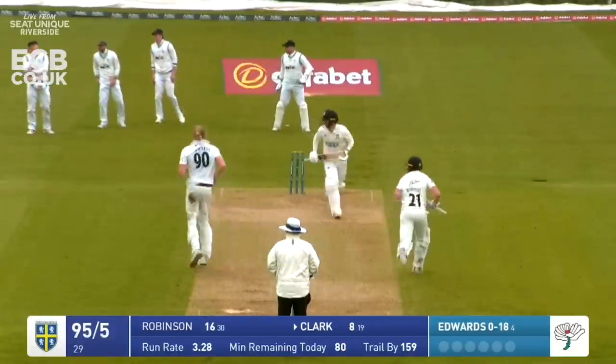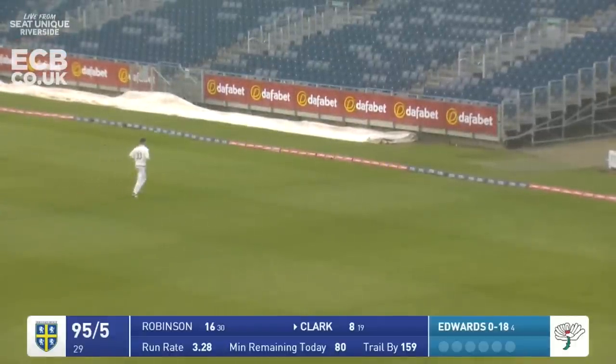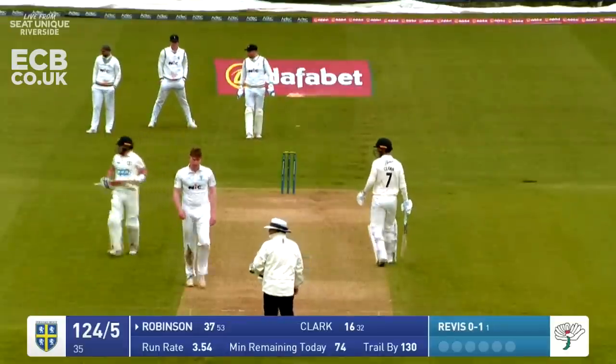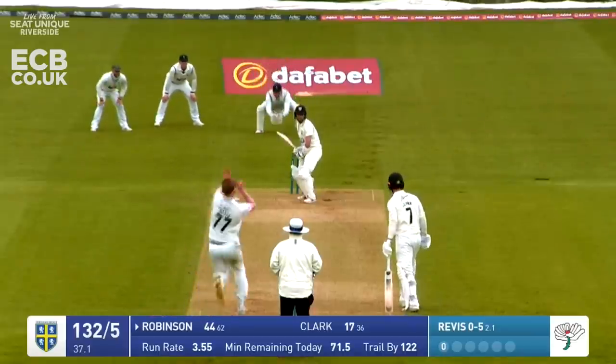Start of a new over - that's cut nicely by Graham Clark past point and off towards the near end of the east stand for four runs. That's driven by Robinson through the covers - diving across to his left to try and cut that off was Jordan Thompson - and it's gone for four.